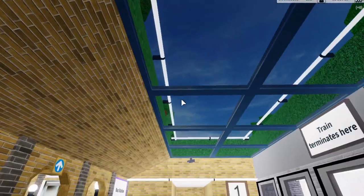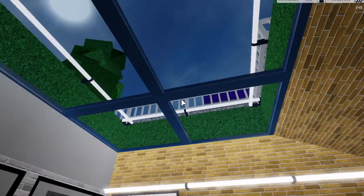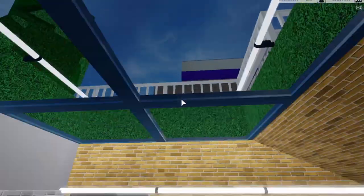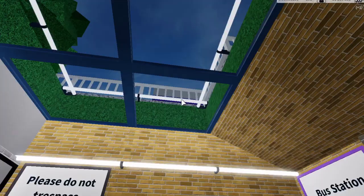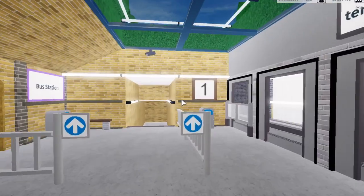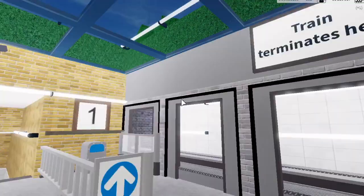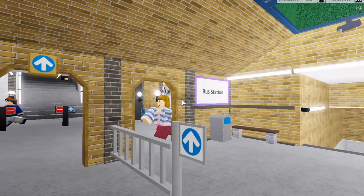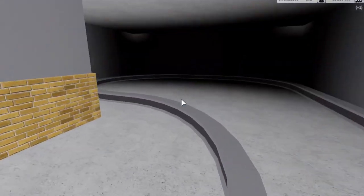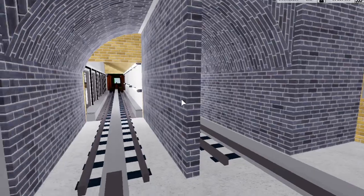This station is really nice — if you jump up you can actually see some tracks and a station up there, which we'll cover when we get to that line. This train terminates here, and there's actually a loop after the station to make trains turn back.